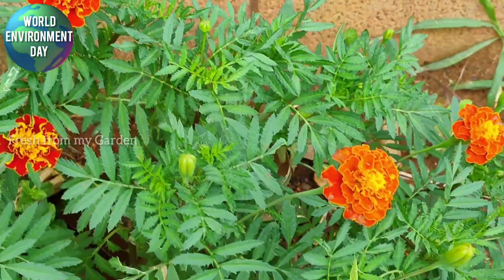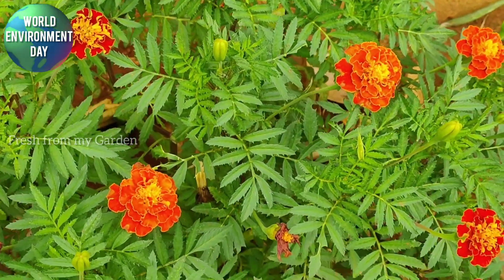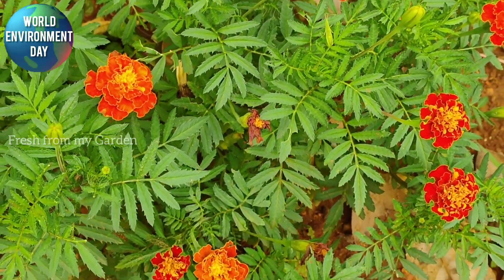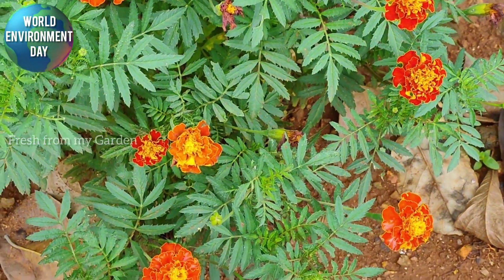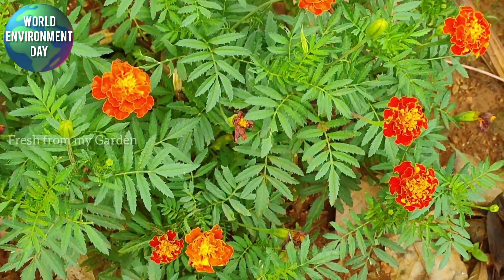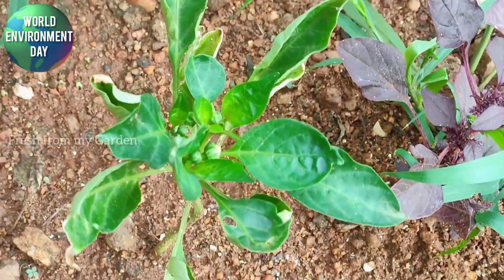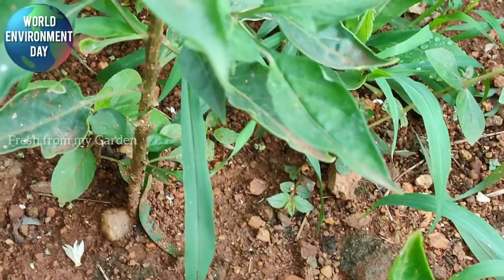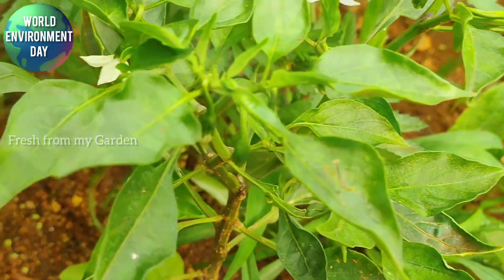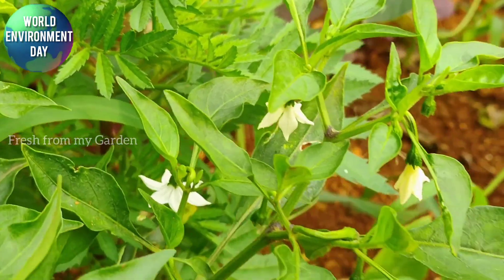Another good natural pest repellent is marigold plants. We have randomly planted a lot of marigold saplings in our garden around our vegetable patch. Sometimes these plants are self-seeding, and sometimes we harvest the seeds from the dried flowers and scatter them onto the ground to grow new plants.